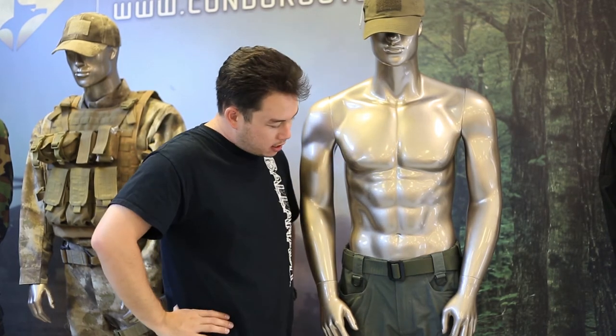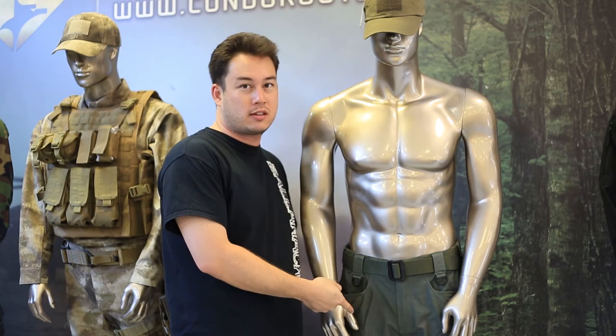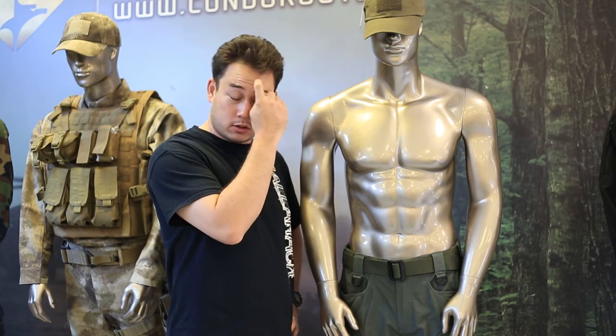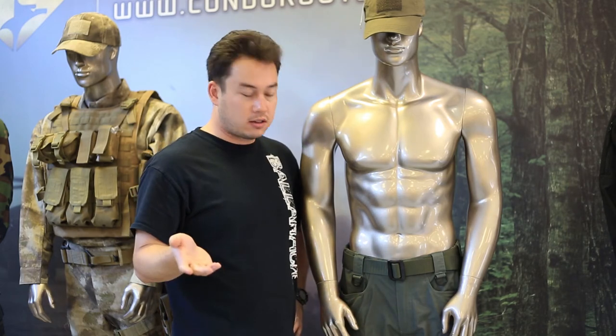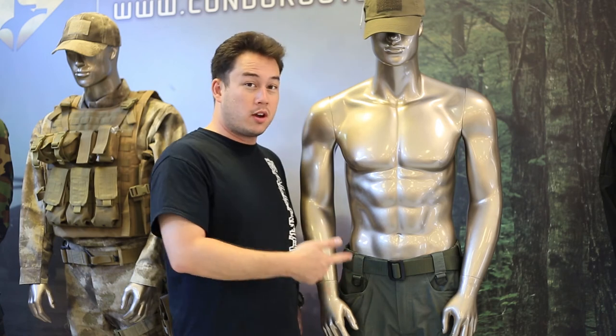So I just wanted to point that out — the tactical duty belt is kind of cool. And you also get a free one of these when you buy a pair of Condor tactical pants from GI Tactical. This belt is like, what, 10, 15 bucks or something like that? Get it for free if you buy a $30 pair of pants, which is actually really cheap for tactical pants in comparison to other brands.